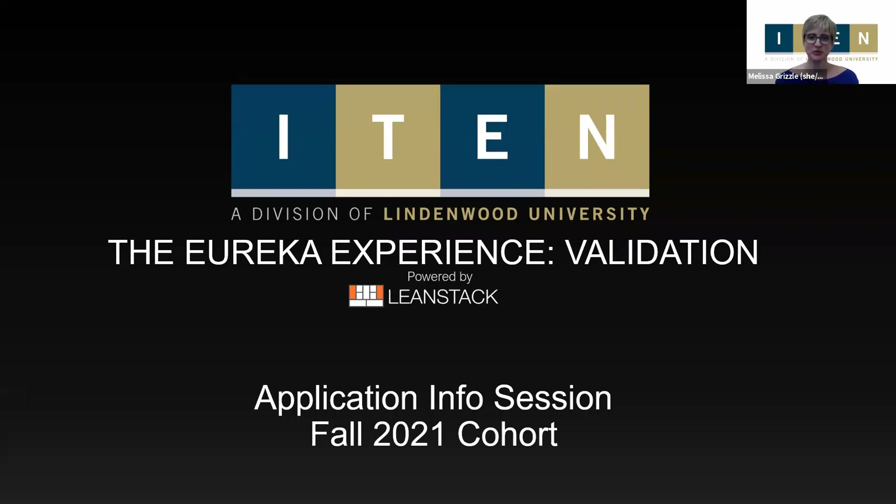Good morning, and welcome to our application information session for the Fall 2021 cohort of the Eureka Experience, specifically our validation program. My name is Melissa Grizzle, and I'm the Director of Entrepreneur Development with I-10.